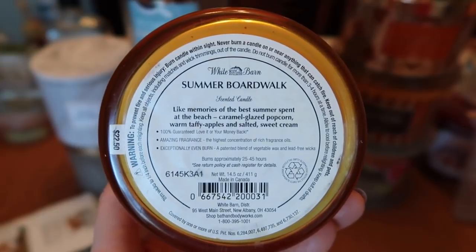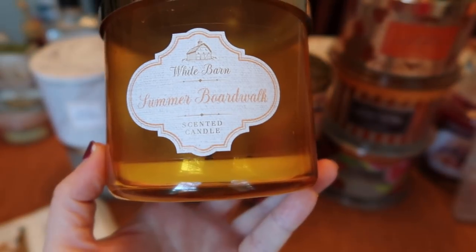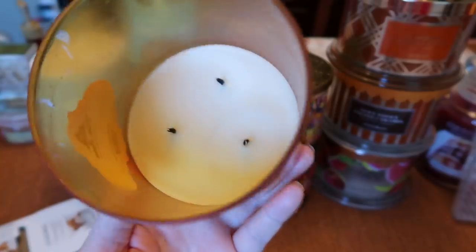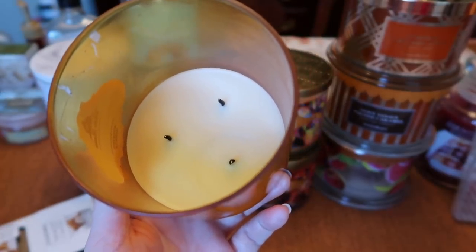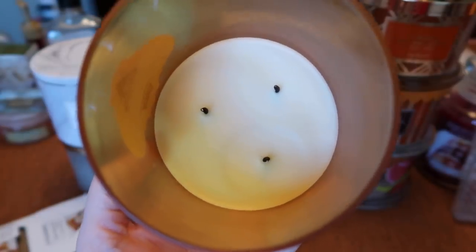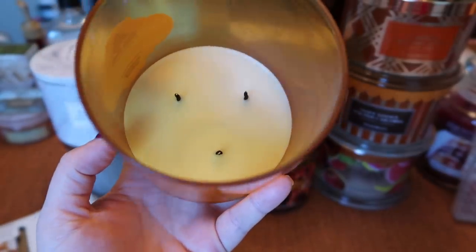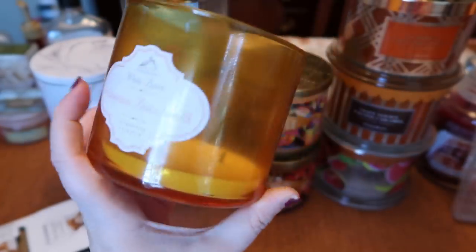The next candle I finished is Bath & Body Works Summer Boardwalk — a quintessential September transitional scent for me. Caramel glazed popcorn, warm taffy apples, and salted sweet cream. This 2016 version is very, very strong — known for defcon-five status — with a strength and throw of about a nine to nine and a half. The burn was good but it's a faster burner, so I don't burn it more than three to four hours at a time to keep the wax and burn clean. If you burn any candle six to eight hours at a time you're going to get gross wax and sooting, so definitely stick to three to four hours especially with fast burners. Will continue to repurchase year after year.